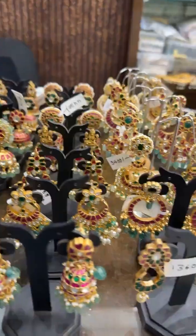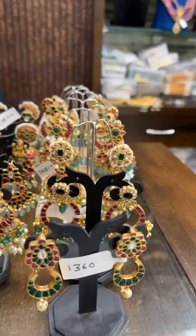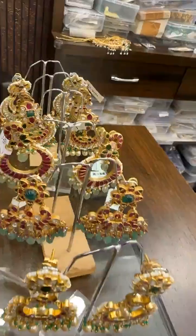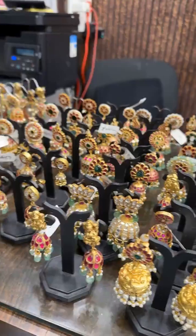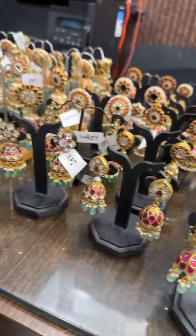Welcome back, welcome to Shubham Pearls. We have received new designs of Jadao Jumkas, and today we have a lot of Chanbali collection in our video. So stay tuned — beautiful designs, exclusive designs.